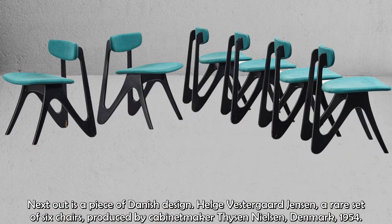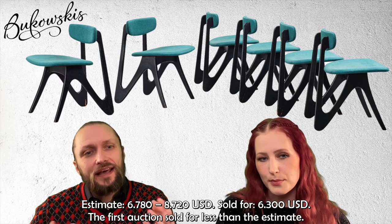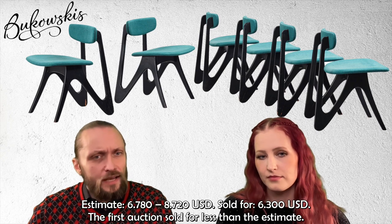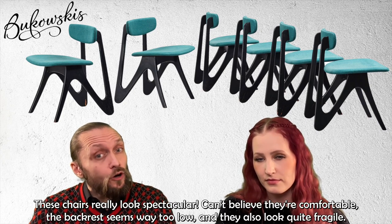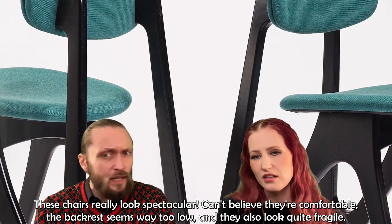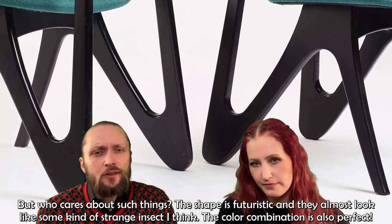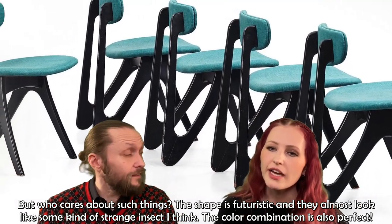Next is a piece of Danish design: a set of six chairs by Helge Westergård Jensen, produced by cabinet maker Tysen Nilsson in Denmark in 1954. The estimate for the six was $6,780 to $8,720 and they were sold for $6,300 — below estimate. These chairs look spectacular, though the backrest seems way too low and they look quite fragile. But the shape is fantastic — futuristic and almost like some kind of strange insect. The color combination is also perfect.